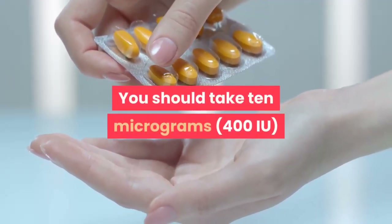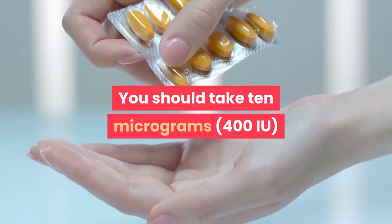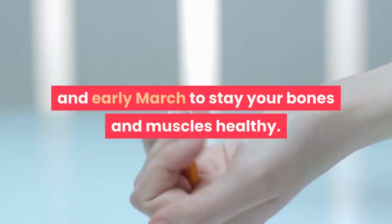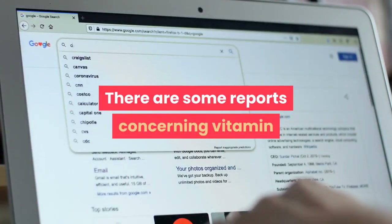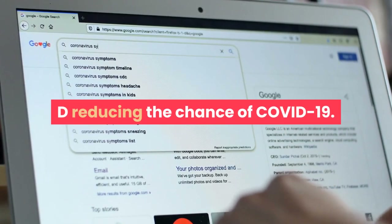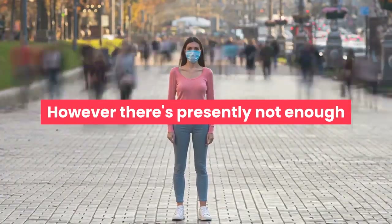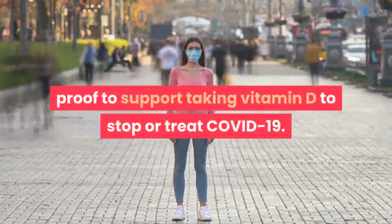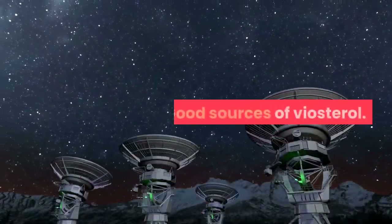You should take 10 micrograms — 400 IU — of vitamin D each day between October and early March to keep your bones and muscles healthy. There are some reports concerning vitamin D reducing the chance of COVID-19; however, there is presently not enough proof to support taking vitamin D to stop or treat COVID-19.